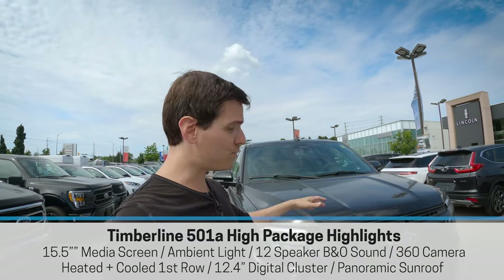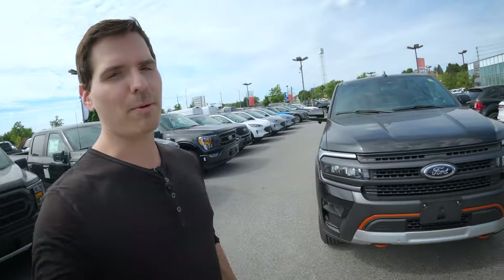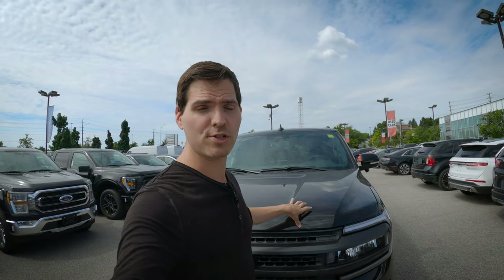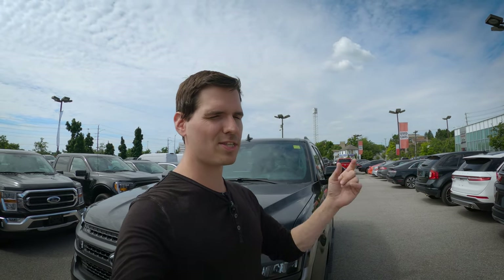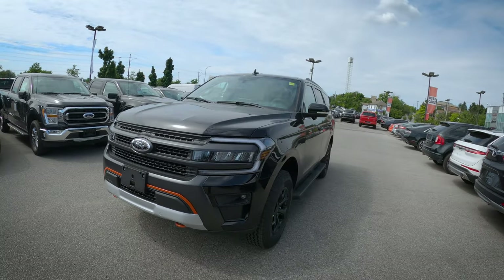The high package gives us a few extra things, including a 360 camera with a front-facing camera, front sensing system, and a number of other cool features. This is just going to be a quick look at the Timberline trim level. If you want a fuller walkthrough of the Expedition in general, or want to know how to use the SYNC 4 media screen for Android Auto, Apple CarPlay, or massage chair seats, check the description below. But let's unpack this thing because it looks pretty nice.